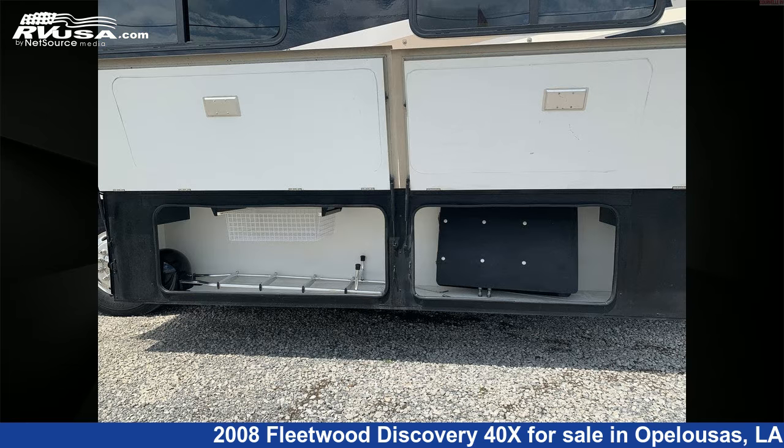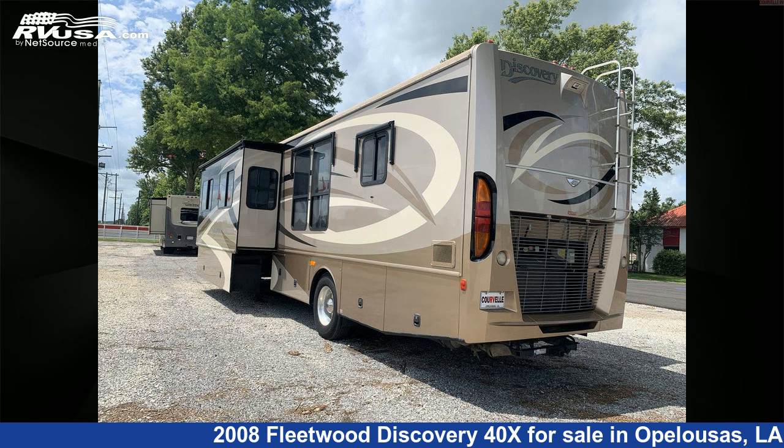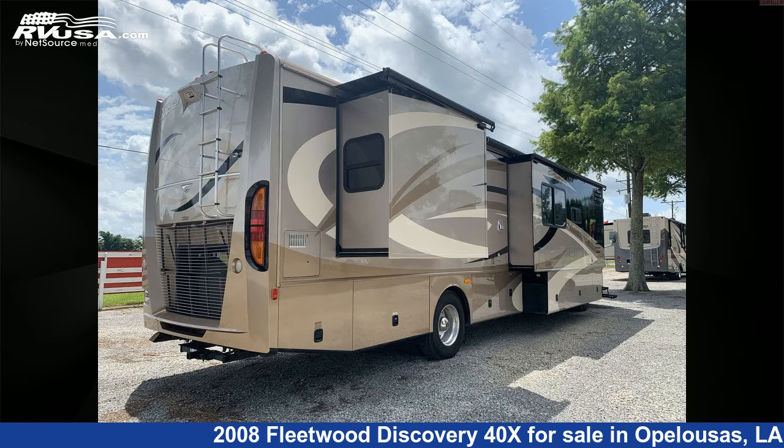This used Fleetwood is 41 feet 0 inches in length and features three slide-outs. It sleeps 8 and includes an LP detector, water heater, refrigerator, CO detector, skylight, oven, TV antenna, TV, stove top burner, and slide-out.